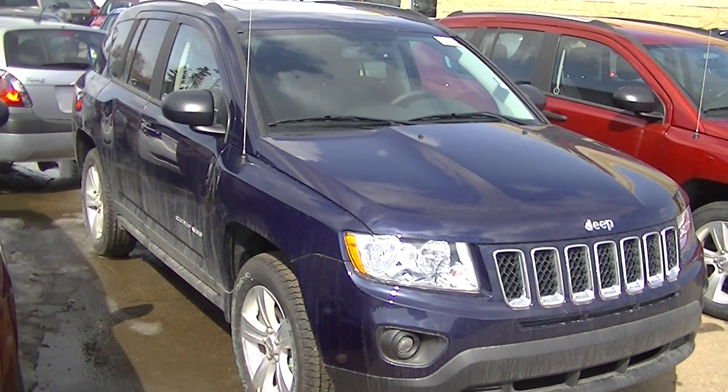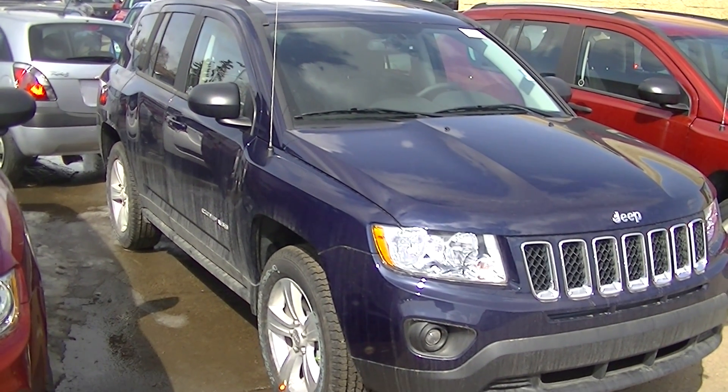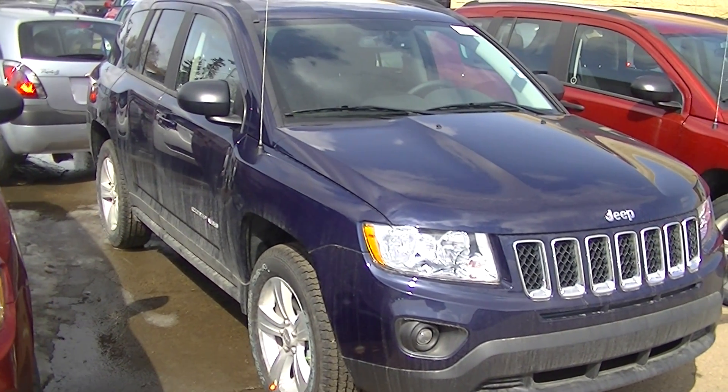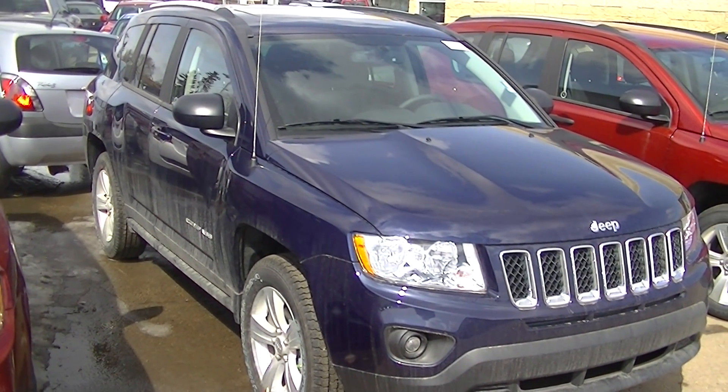Again it's Dave here at Londonderry Dodge showing you the amazing 2013 Jeep Compass Sport North 4x4 Edition. 780-473-6388. Thank you.